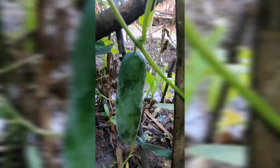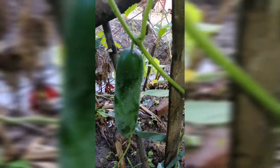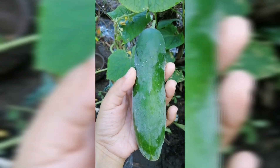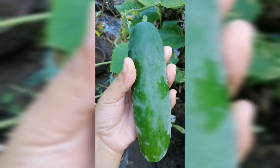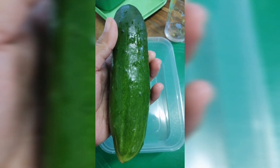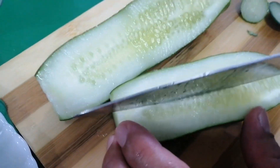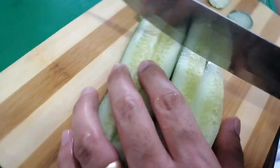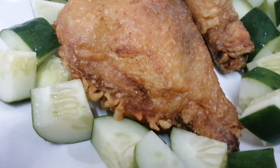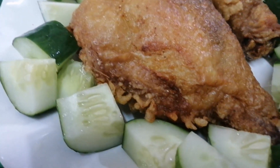I already removed its cellophane, so I'm going to get it now. Here it is — this is my first harvest for our cucumber plant. It's amazing!